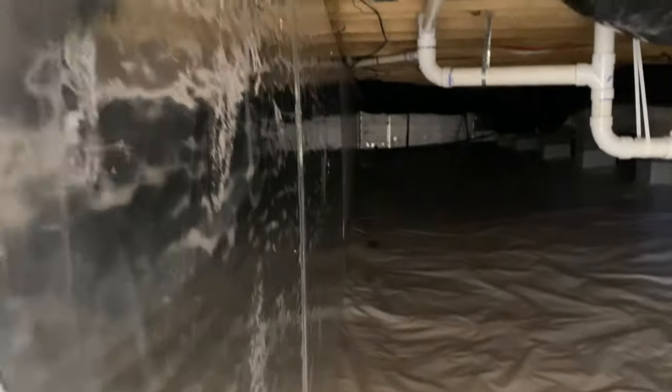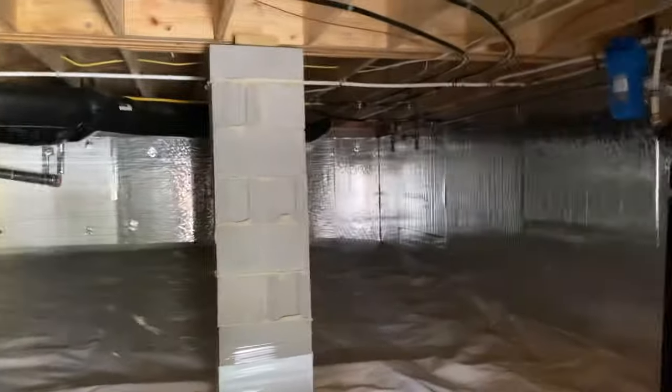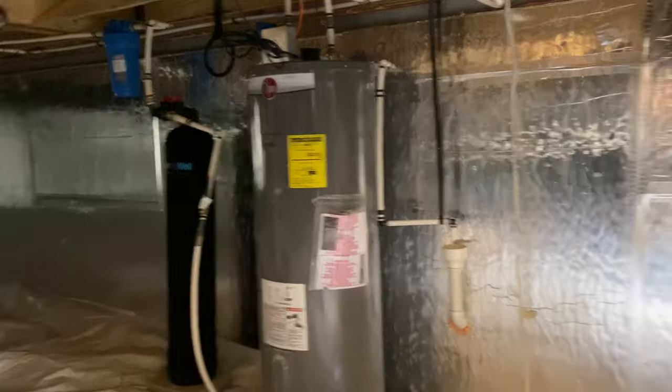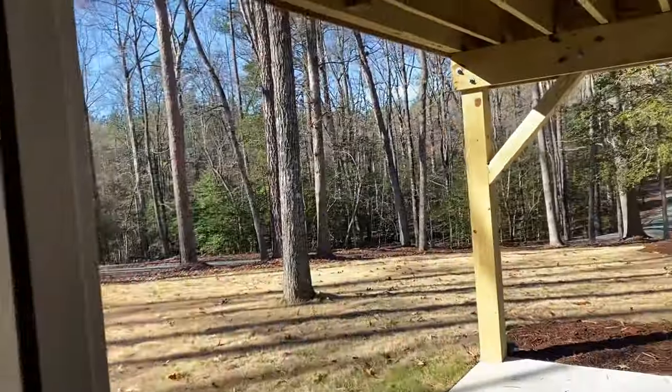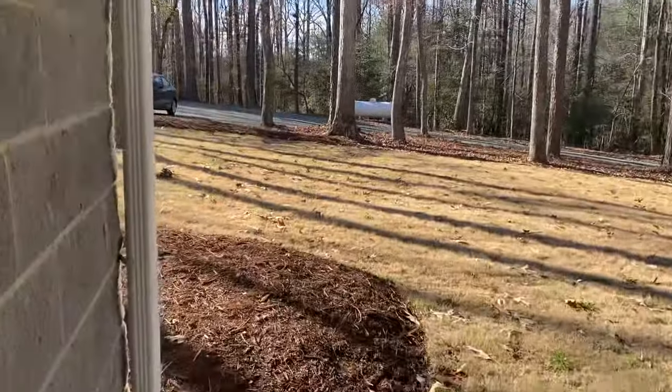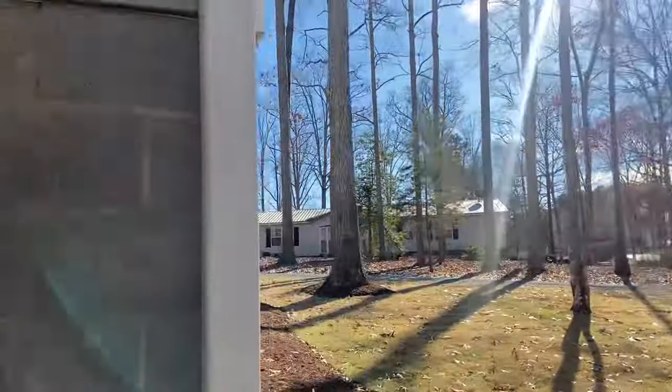Great example of the sealed and encapsulated crawl space here. You've got the water heater under the house, which will free up more floor space upstairs. If you're an allergy person or just big on energy efficiency, the sealed and encapsulated crawl space is always going to be an option.